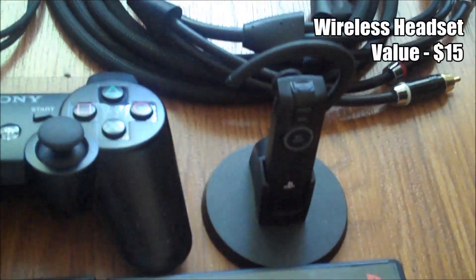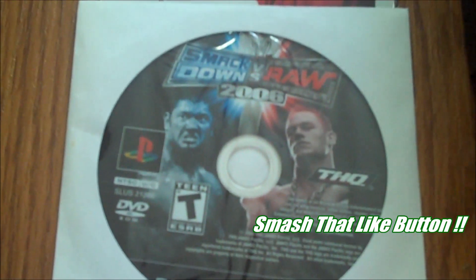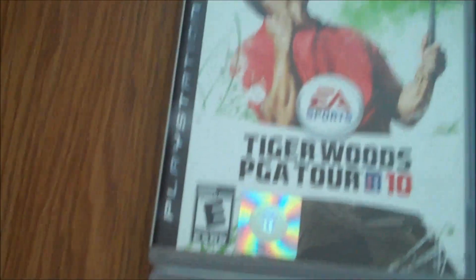I'm guessing this is a wireless headset, and all the needed cords. And these games — some random PC Tiger Woods game. We got WWE Smackdown for the PS2. And for PS3 we got Tiger Woods 2010.